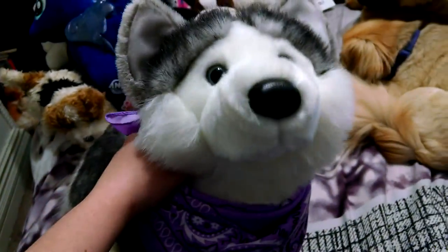Also from her I got the Nadia Husky, and this is the second version — I have the third one. And I put this cute little purple bandana on her. And there's her tag. There's Nadia.